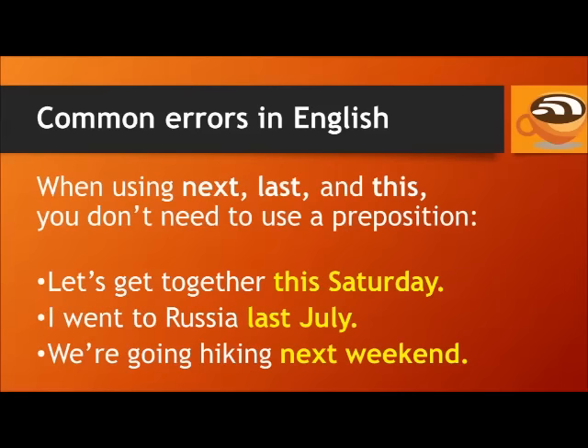When using 'next', 'last', and 'this', you don't need to use a preposition. For example: let's get together this Saturday. I went to Russia last July. We're going hiking next weekend. You don't need to say 'in last July' or 'on next weekend' — simply 'last July' and 'next weekend' are fine.